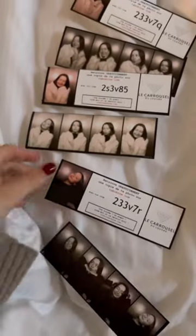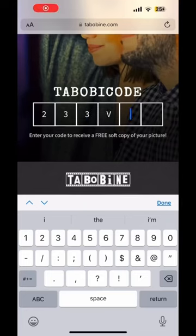The best part is that they give you a little receipt with a code that you can enter into the website, and it sends you a scan of your photos. This is great if you're with multiple people and want multiple copies, or a good scan just to post to Instagram. I love this option — these are my favorite kind of souvenirs.